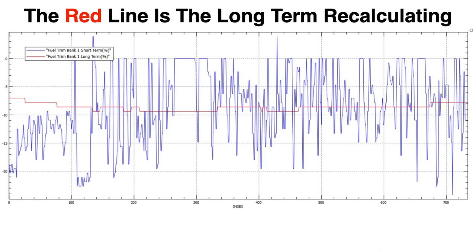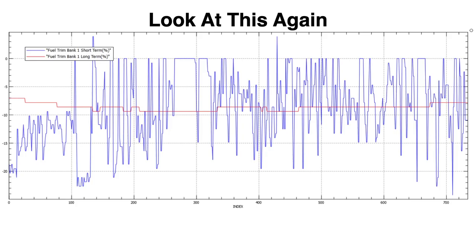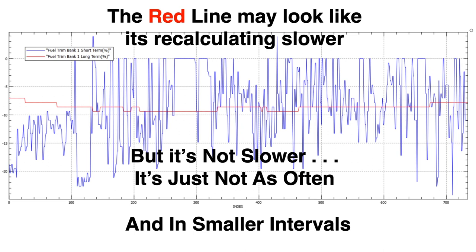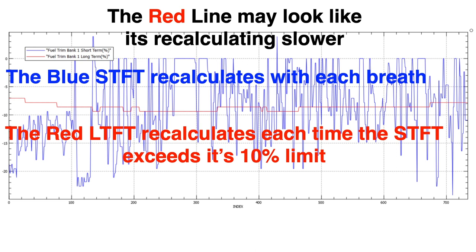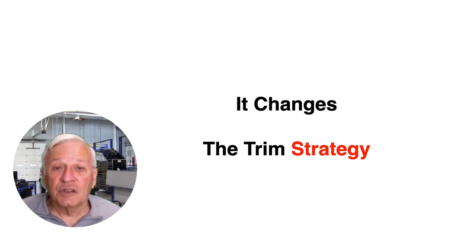The red line is the long-term recalculating. Yes, long-term fuel trim recalculates also. The red line may look like it is recalculating slower than the blue line, but it is not slower — it just does so less often and in smaller intervals. The blue short-term recalculates with each breath, while the red long-term recalculates every time the short-term exceeds its 10% limit. So over the same time period the recalculating frequency differs because the causes for that recalculation are different. The long-term fuel trim does not change the injector on-time directly — it changes the trim strategy.